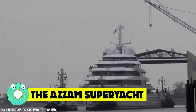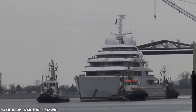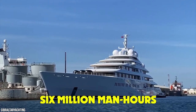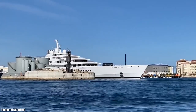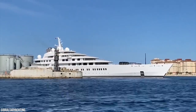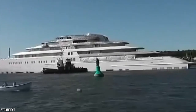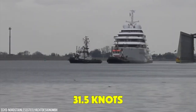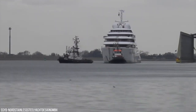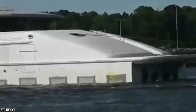The Azzam superyacht cost $500 million, four years, and 4,000 people to build this masterpiece, clocking up 6 million man-hours before her launch in 2013. The Azzam was the biggest privately-owned yacht ever built. It can slice through the waves masterfully with a reported 94,000-horsepower engine. With a beam of 68 feet and an unusually shallow draft of 14 feet 1 inch, it can reach speeds of up to 31.5 knots, making it one of the fastest superyachts, powered by a combination of two gas turbines and two diesel engines.